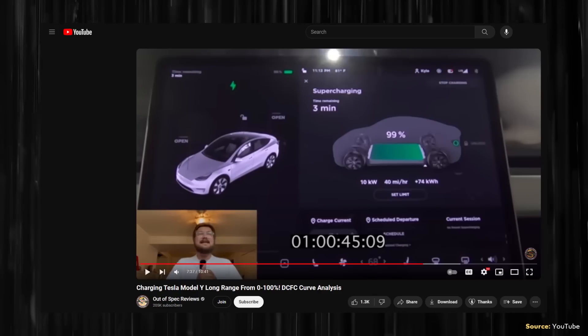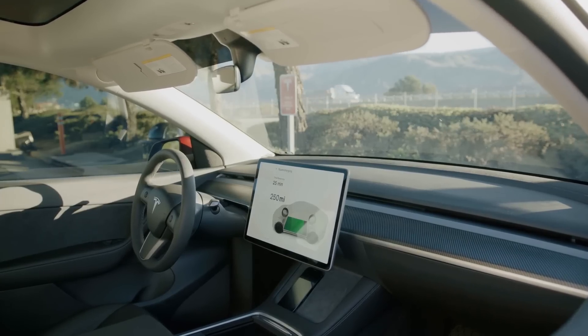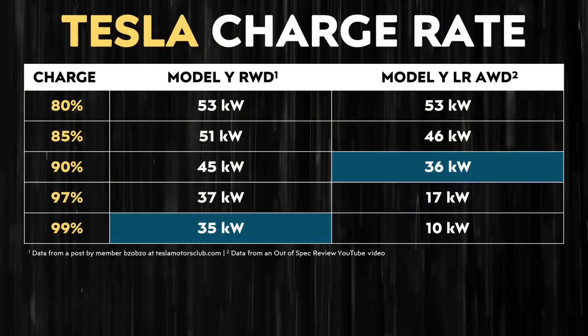This is extremely impressive, especially compared to the long-range all-wheel drive Model Y. I pulled data from a video published on the Out of Spec Reviews YouTube channel showing the charging curve of a long-range all-wheel drive Model Y, and the kilowatts received at a 99% state of charge were nearly identical to what that car was receiving at 90% state of charge. Based on this data, it looks like there's roughly a 10% buffer of battery capacity at the top end that's not available — so when you're at a 99% state of charge, you're really at about an 89% state of charge. Very likely, it is equipped with Panasonic 2170 batteries in a large pack, just limited down to 260 miles of range.